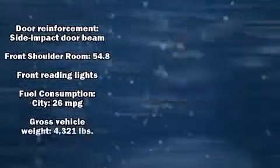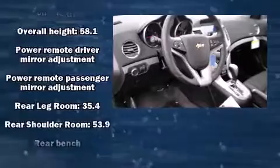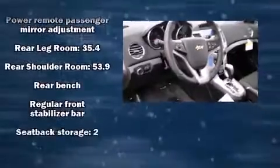a tachometer, a trip computer, and a split-folding rear seat. Premium sound drives six speakers, providing you and your passengers a sensational audio experience.